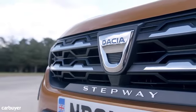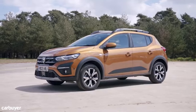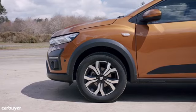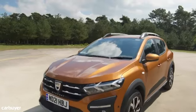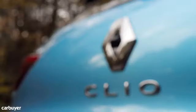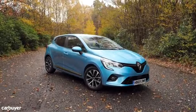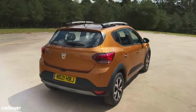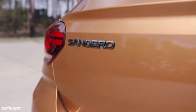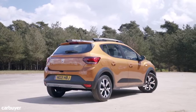The Stepway is essentially a crossover-style range-topping version of the Sandero that comes with some extras including roof rails, body cladding, and a raised ride height. It starts at a still very reasonable £11,000. Dacia is owned by Renault, and the Sandero has historically been based on older versions of the Clio. This time round it uses the same platform as the latest model, which is a sound base to start from, meaning there are plenty of shared parts despite the difference in price between the two.